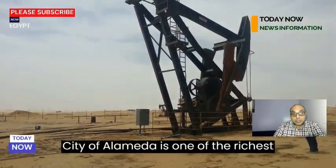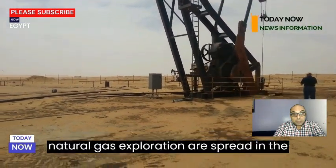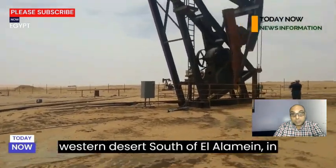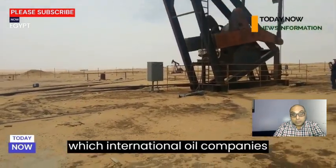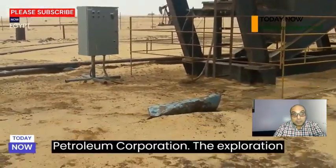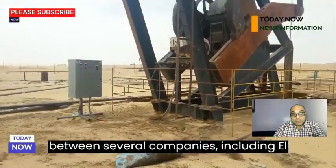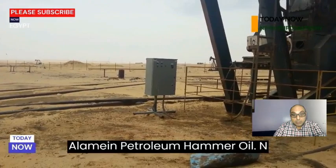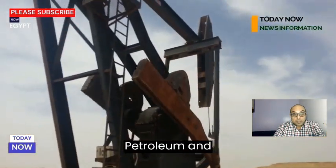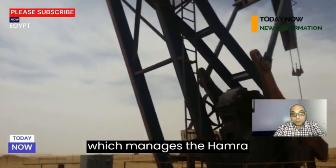The city of El Alamein is one of the richest Egyptian regions in natural resources. Egyptian companies for oil and natural gas exploration are spread in the western desert south of El Alamein, where international oil companies contribute alongside the Egyptian General Petroleum Corporation. The exploration concession areas in the city are divided among several companies including El Alamein Petroleum, Hamra Oil, North El Alamein Petroleum, NALPETCO, Marina Petroleum, and Western Desert Petroleum (WEPC).